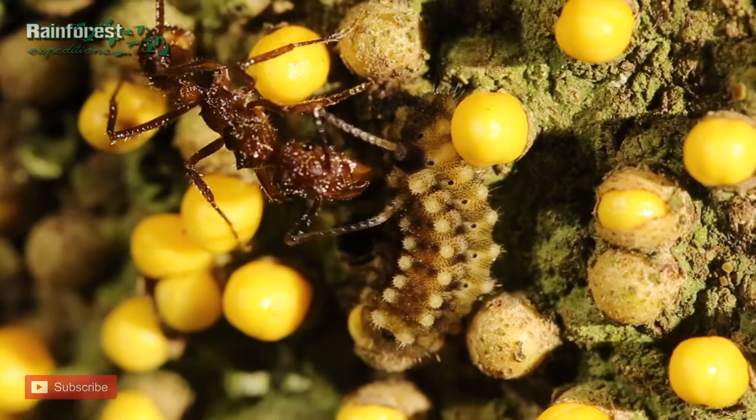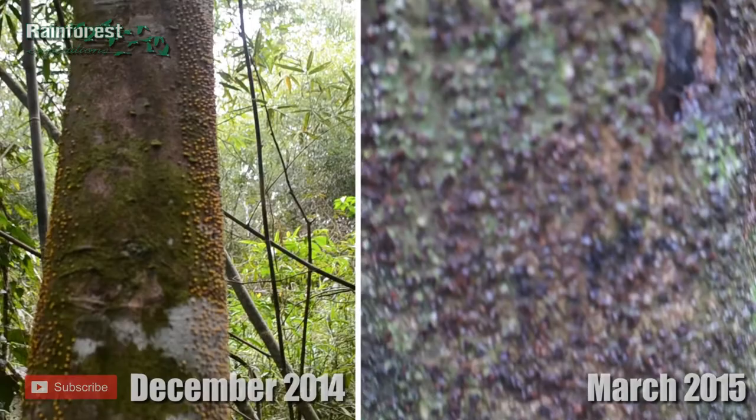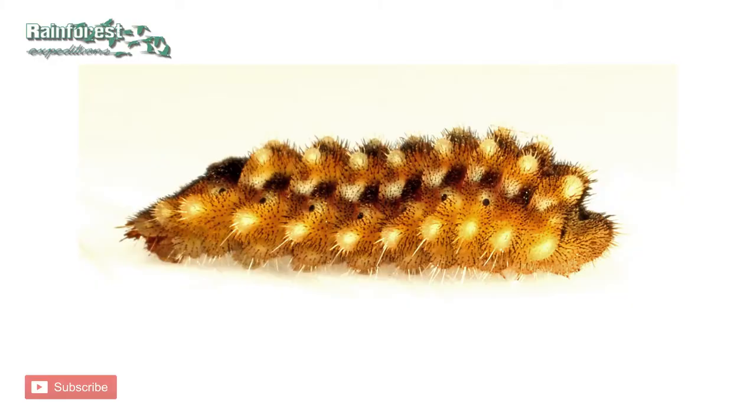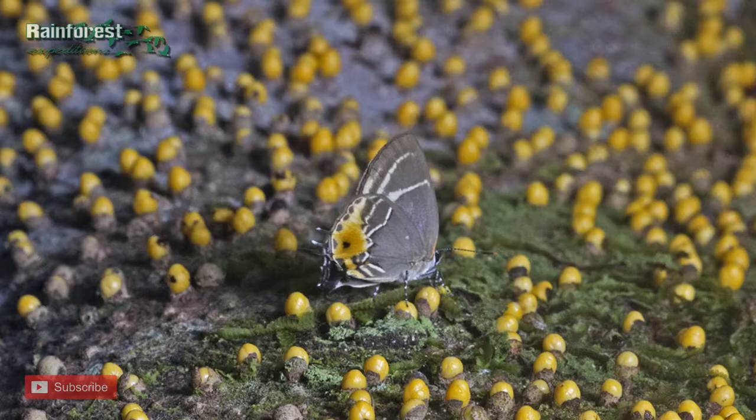Although this butterfly was described nearly a hundred and fifty years ago, we knew very little about its biology until now. We went back a few months later to investigate further, but found that the parasitic plant and the caterpillars were all gone, leaving so many questions unanswered. But with this new observation, we can start to learn more about this complex relationship in the Amazon rainforest.